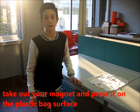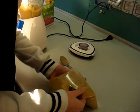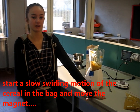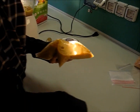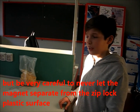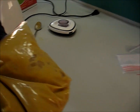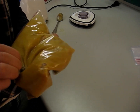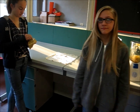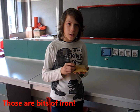Take out your magnet and press it on the plastic bag surface. Start the slow swirling motion of the cereal in the bag and move the magnet. But be very careful to never let the magnet separate from the ziplock plastic surface. Is the magnet picking up any black particles? Those are beads of iron.